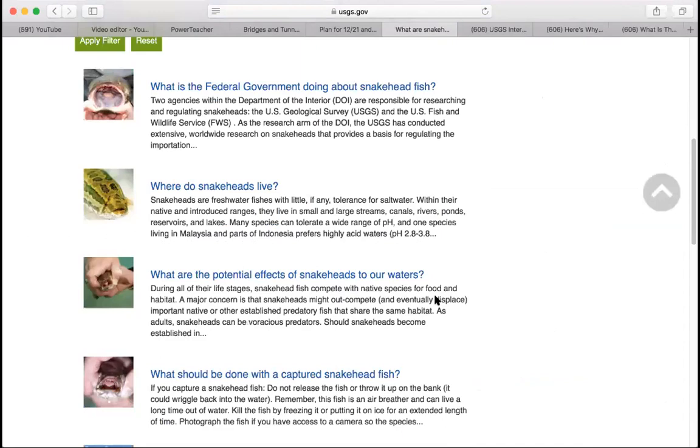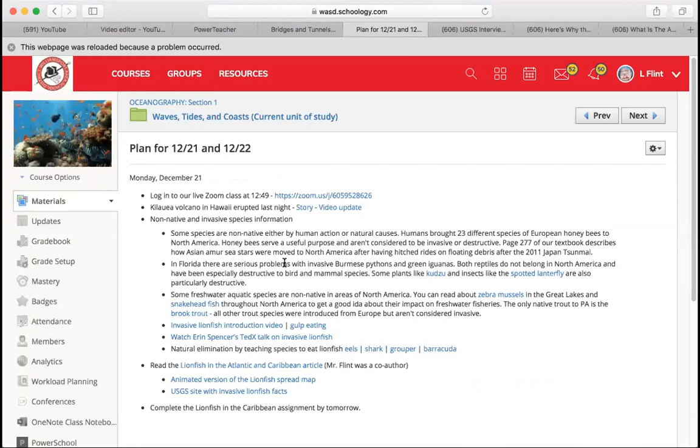Invasive species can affect things on land and things in the water. They can be fish, plants, reptiles, bivalves — all kinds of different stuff. This project is about invasive lionfish. This is the article I want you to read — 'Lionfish in the Atlantic and Caribbean' — and it's linked in the folder for this week.